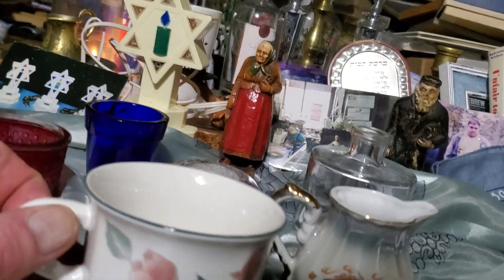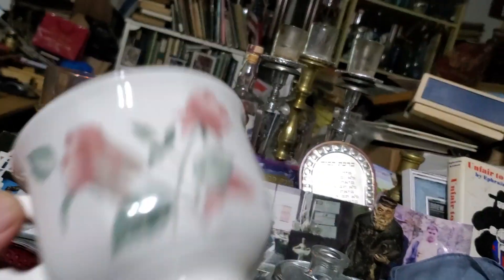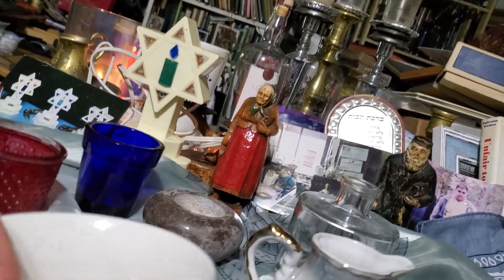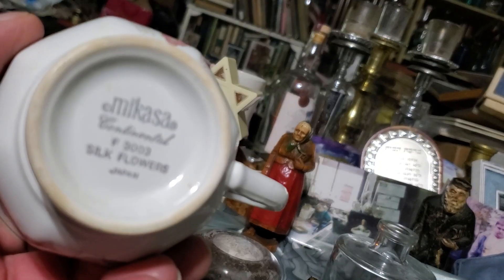Well, hello. We have here some recent acquisitions. Some of them were for free and most of them were for free.